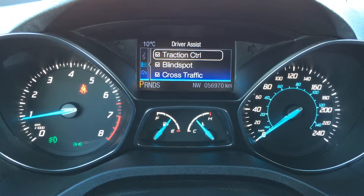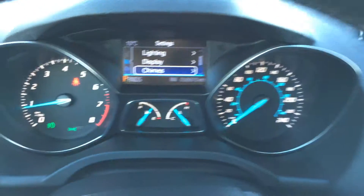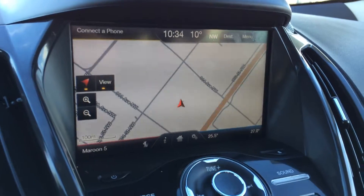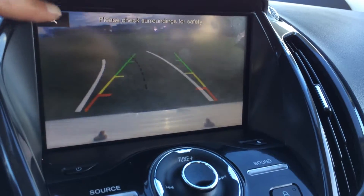You have traction control, blind spot monitoring, and cross traffic alert. You have your engine start and stop button. The display screen houses your navigation system as well as the backup camera. You have grid lines that move with the steering wheel, and you can also zoom in.